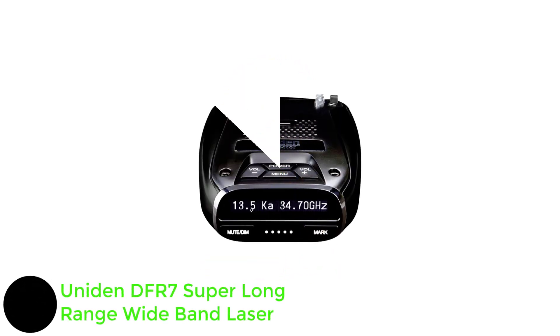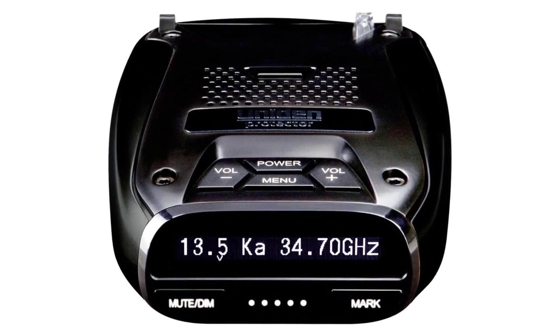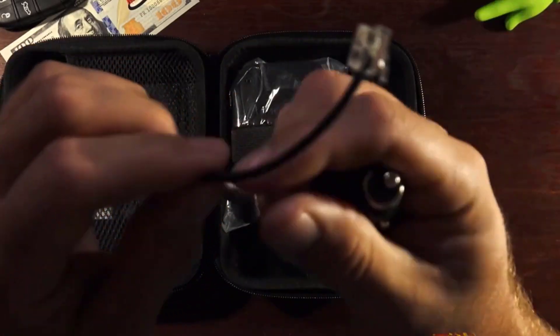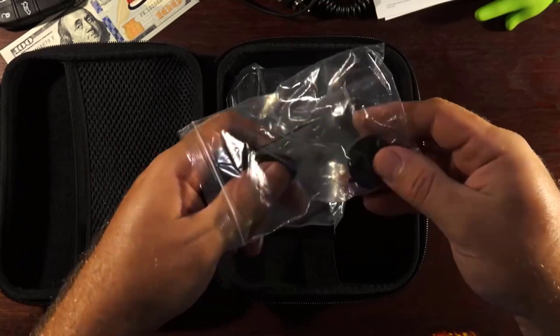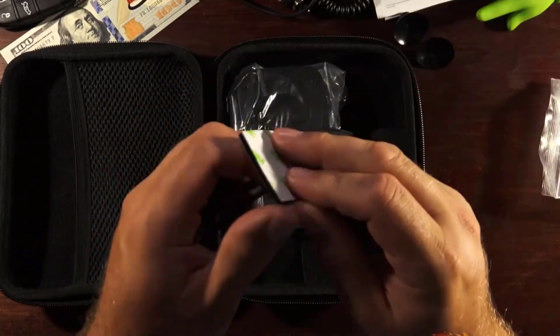Number two: Uniden DFR7 Super Long Range Wideband Laser. This affordable detector picks up radar from an impressive range of more than 100 yards in our tests. It uses front and rear antennas to detect the core radar bands — X, K, and Ka — and laser radar, while alert info is clearly displayed on a monochrome OLED display and voice warnings are available. Despite the preventative features, it still registers a larger-than-average number of false alerts.